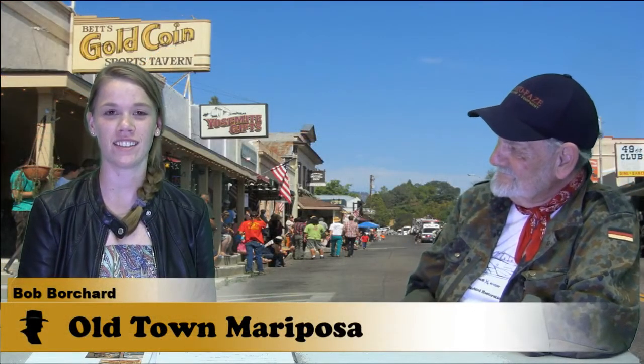Hi, I'm Julie Hebron and this is the Old Town Mariposa Show coming to you from my good friends at Betts Gold Coin. Today I have with me Kent. Hi Kent. Can you tell me a little bit about yourself?